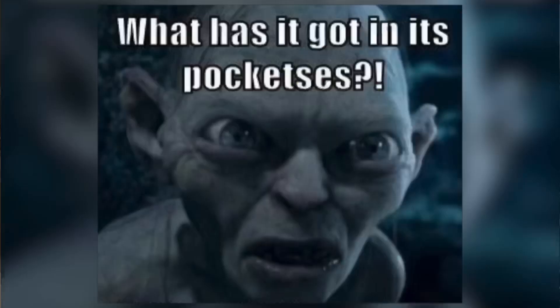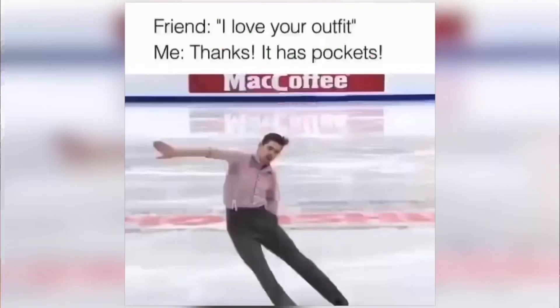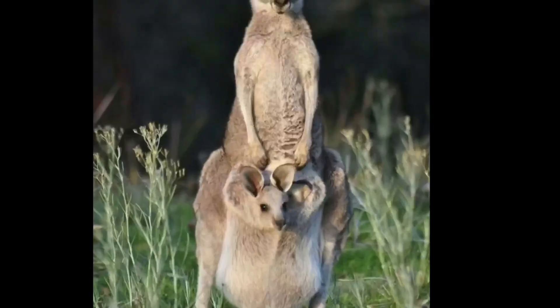Are pockets even real? What is a pocket? Where do pockets come from — minions, kangaroos, who am I? Okay wait, maybe it's just my clothes. Let me try my boyfriend's clothes on and it'll be fine.